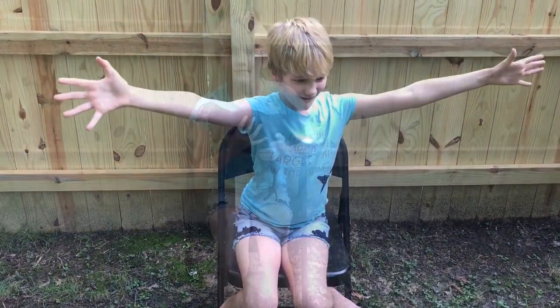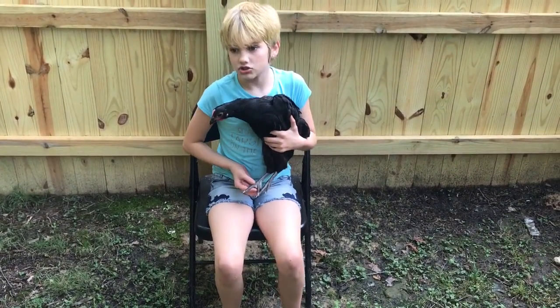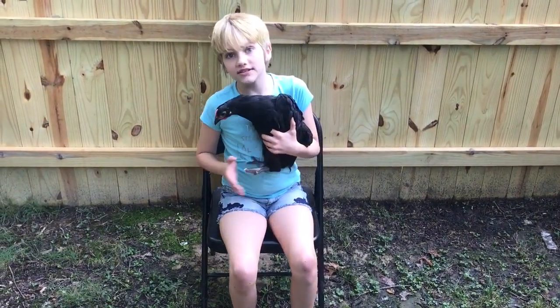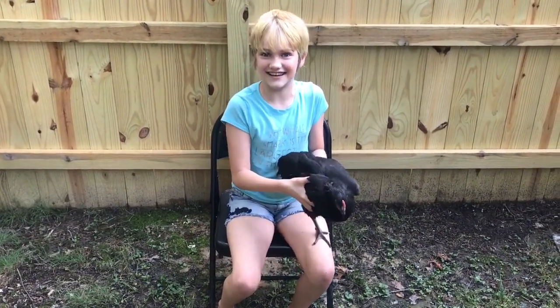This is Willow, Dahlia's sister — well, one of her sisters, she has many sisters. We can tell by her beak because she looks exactly like Dahlia. Let's get on to the next chicken.